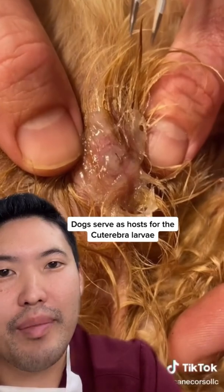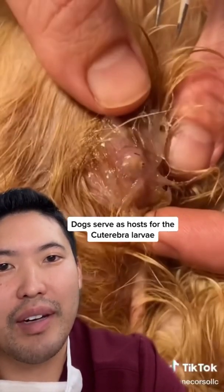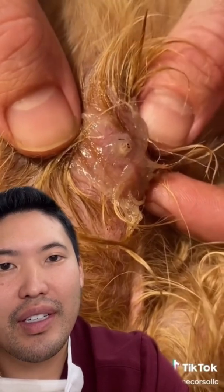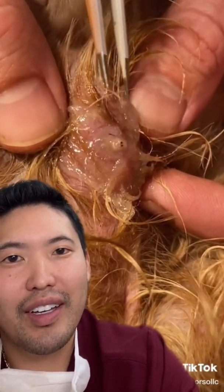I've heard of people using butter, and my attending at Harvard even said he went down to the cafeteria and got mayonnaise and used that to suffocate the larva. I'm just waiting for his head to peek out — almost there. I think you should put more Vaseline.